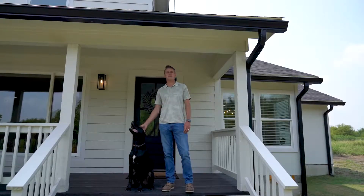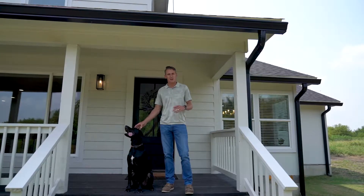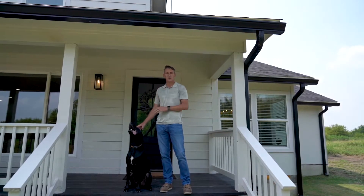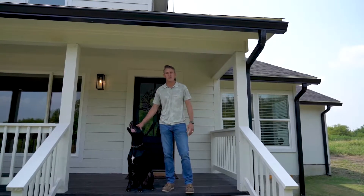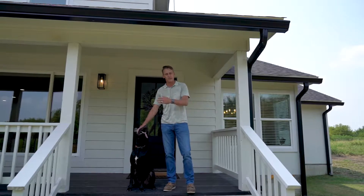Hey everybody, Pepper and I are sitting on 6400 High Mesa Drive in Justin, Texas. This is located in the Decatur Intermediate School District. This property is in between Justin and Decatur, kind of off of 2264. It's a great location, conveniently located to the DFW area.